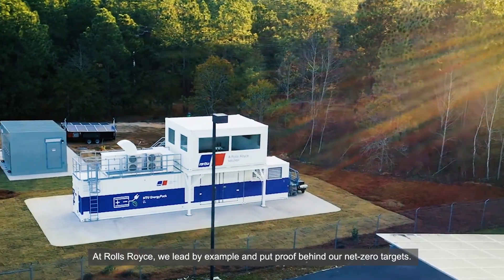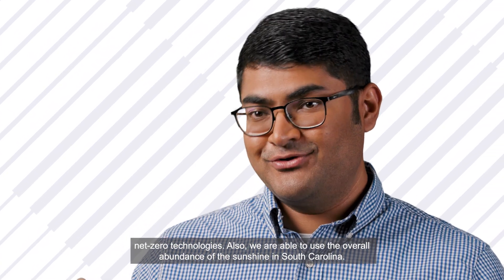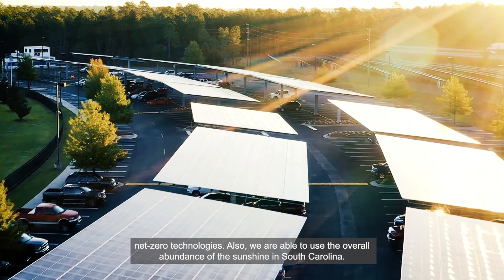At Rolls-Royce we lead by example and put proof behind our net zero targets. The microgrid at Aiken also serves as our validation test bench in the Americas for our net zero technologies. We're also able to use the overabundance of sunshine in South Carolina.